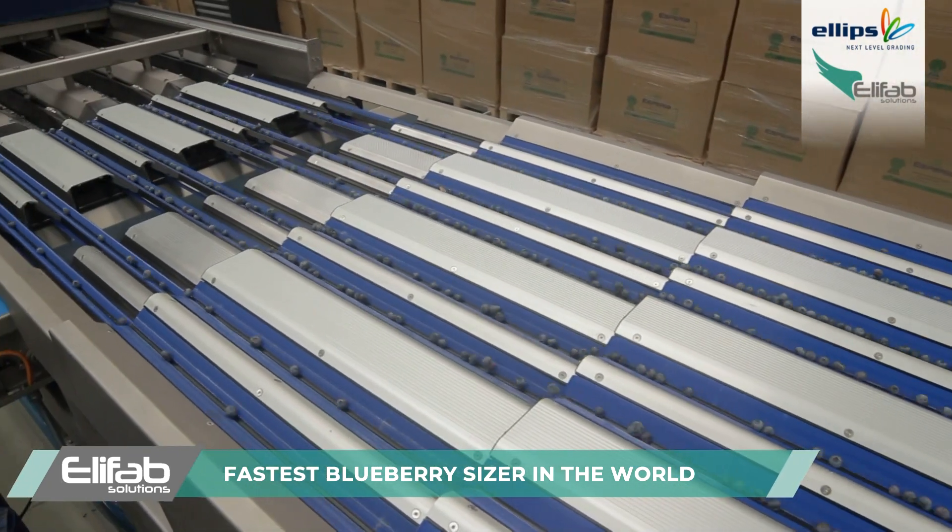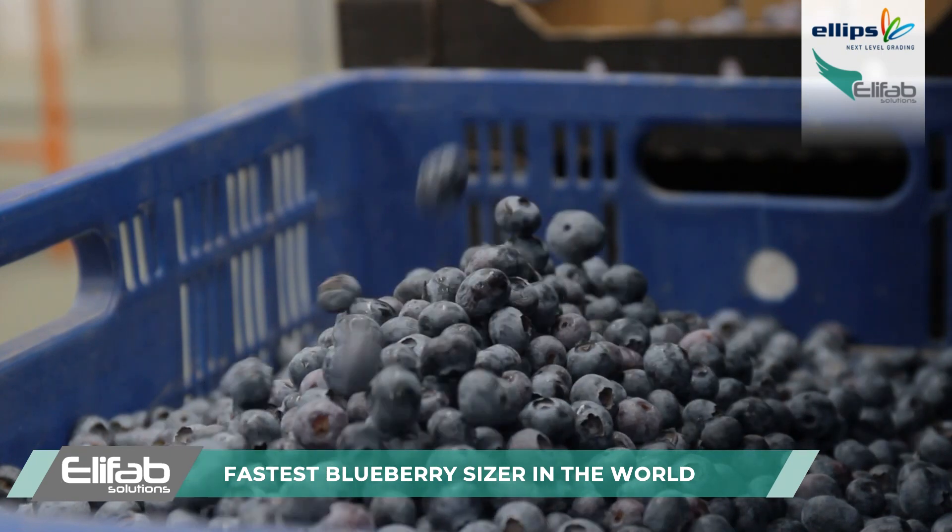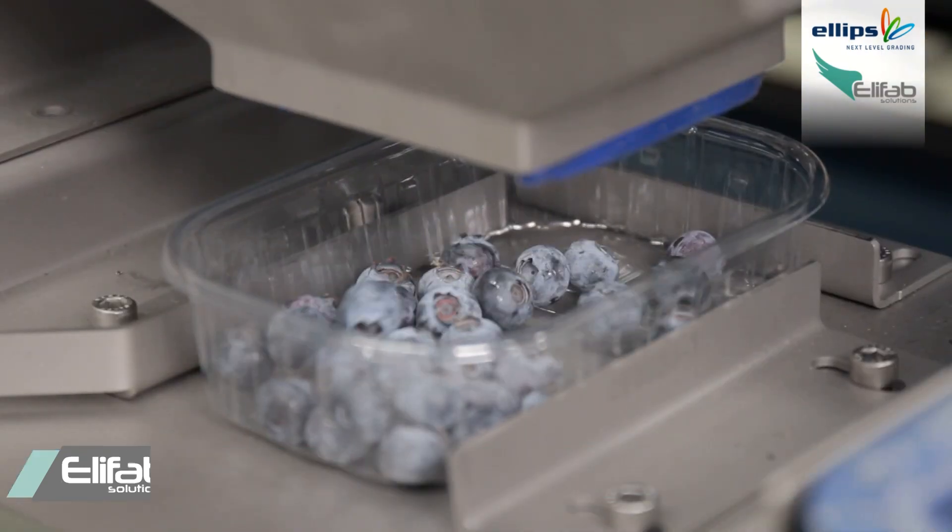What we have done basically is, in opposition to what everybody else has done in the industry, we have started with what we believe is the most difficult produce, which is blueberries.